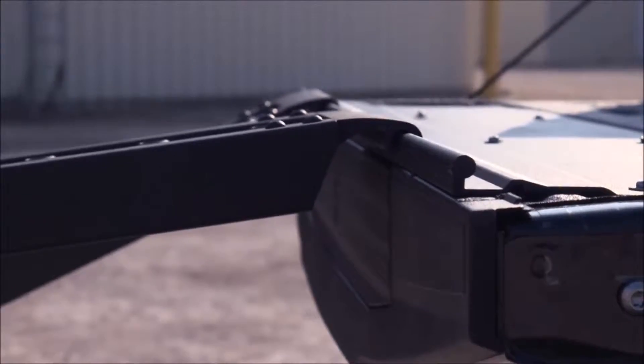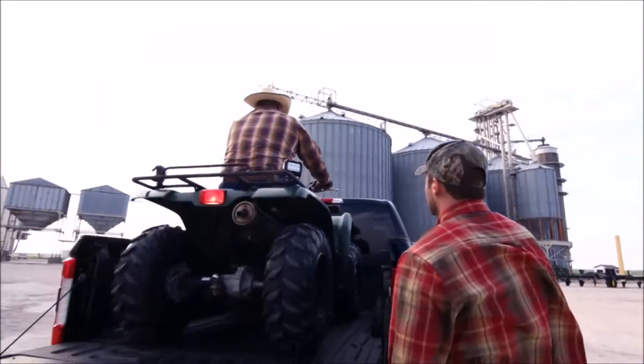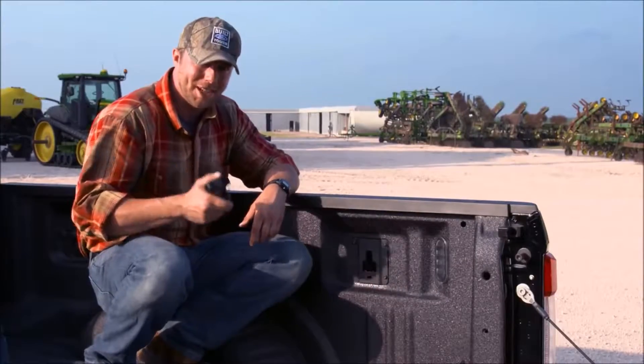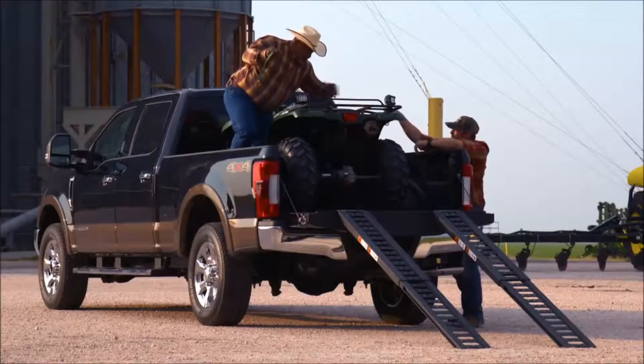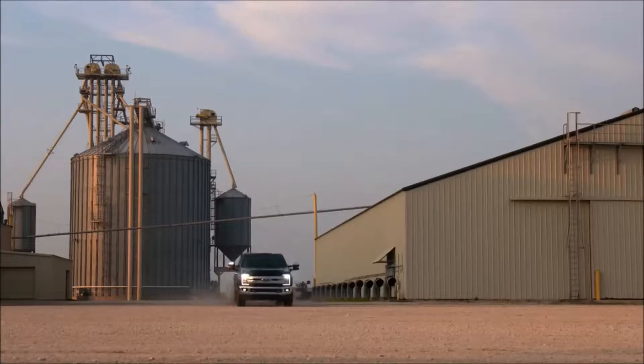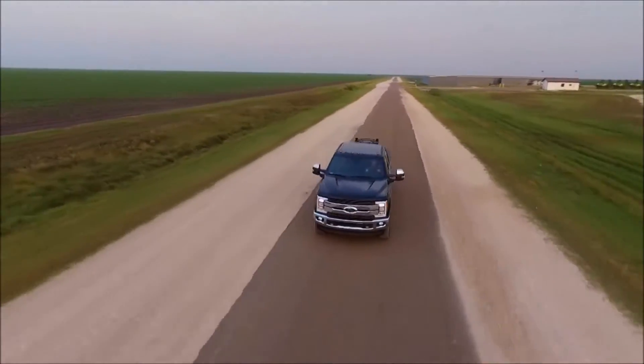That's not all Ford has done to improve the capability of Super Duty. It now features an available new patented box link system. Check this out: four lockable die-cast zinc tie-down cleats, which means you can secure all different kinds of cargo.